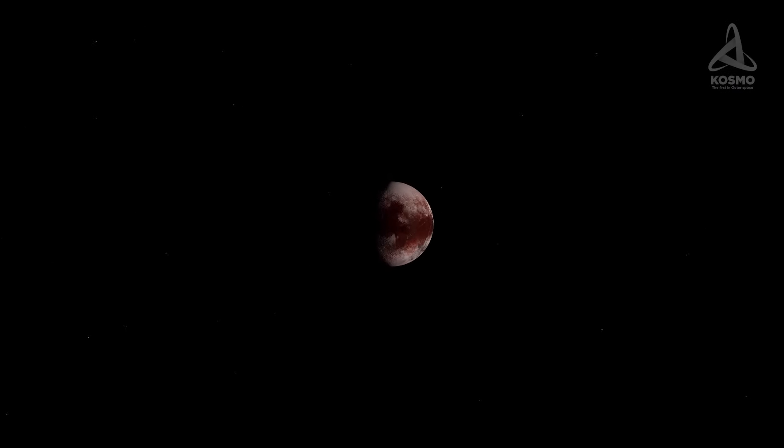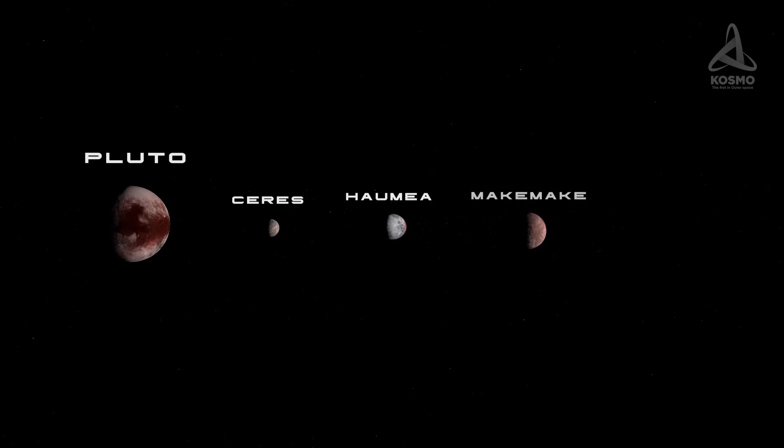The number of officially acknowledged dwarf planets today is six. These are Ceres, Hygieia, and trans-Neptunian objects Pluto, Eris, Makemake, and Haumea. And if you would like to hear more about these, please let me know in the comments below.